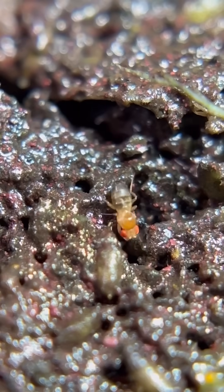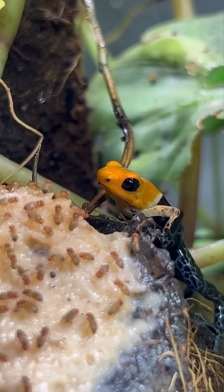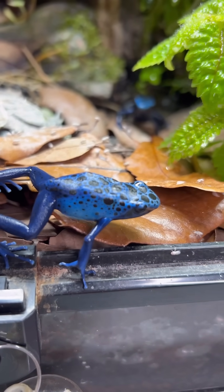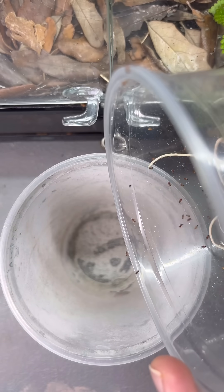Have you ever heard of a flightless fruit fly? I breed thousands of them every month in my home because I feed them to my poison dart frogs. The reason that flightless fruit flies can't fly is because of a genetic mutation.